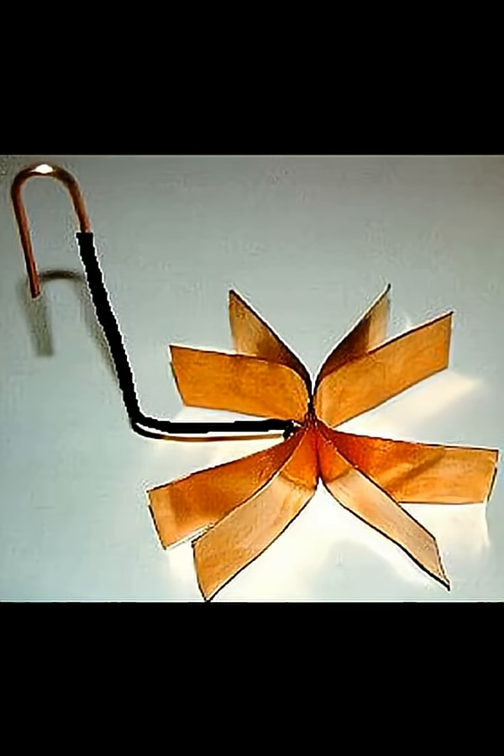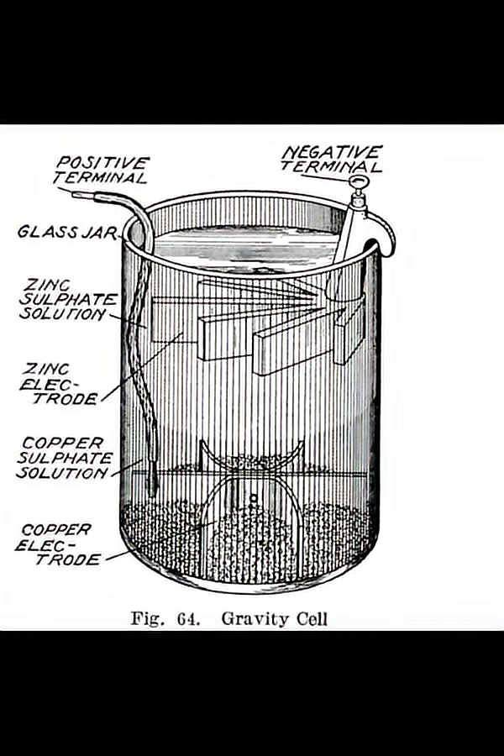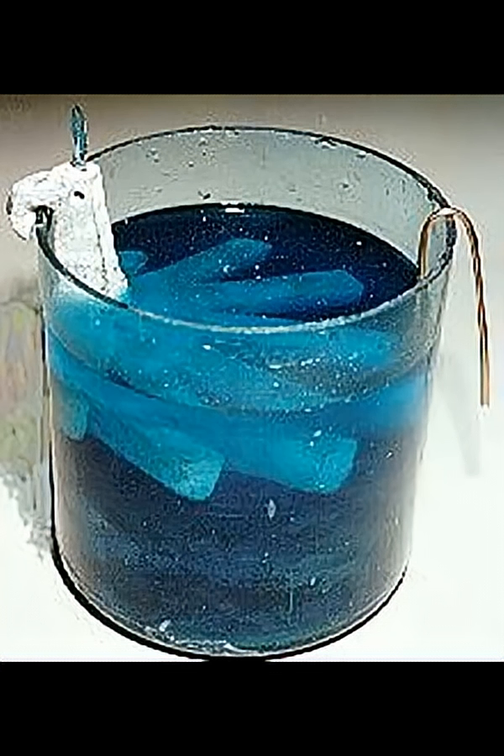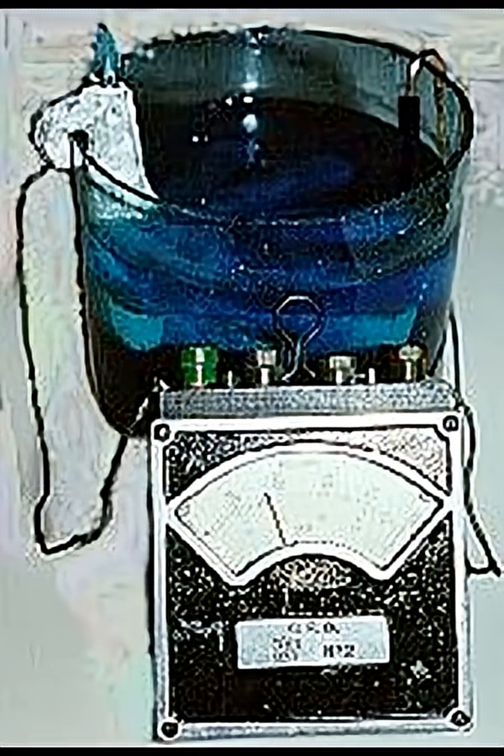Crowfoot or gravity batteries were contained in a six-inch diameter by eight-inch high glass jar. A copper star-shaped electrode was on the bottom of the jar, and an insulated wire carried the positive voltage. The zinc crowfoot-shaped electrode was suspended in the upper portion of the jar, which was filled with water.